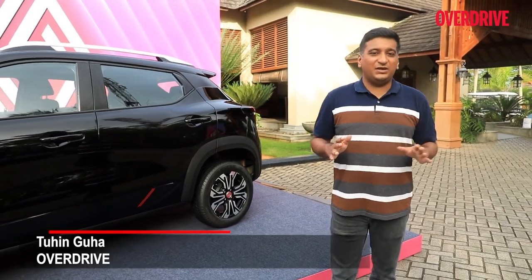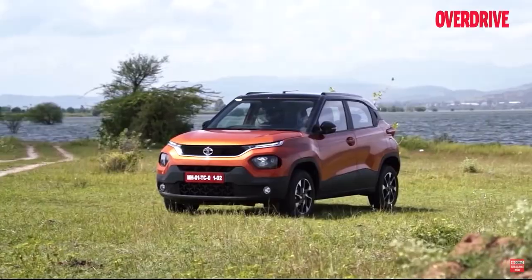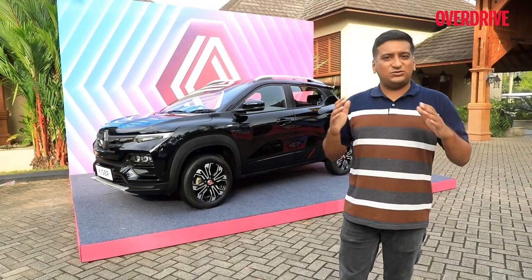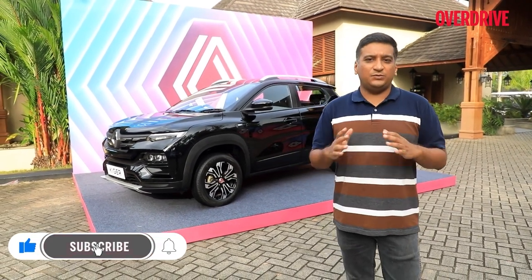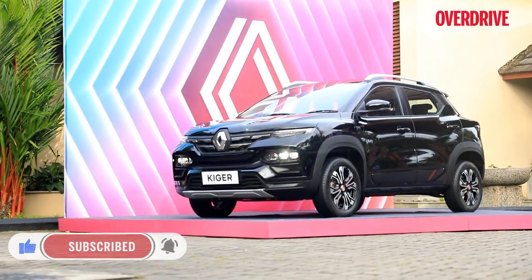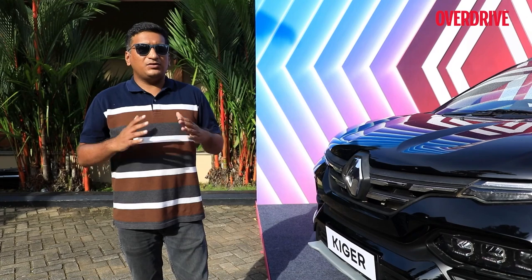The sub-4 meter SUV segment has been lively again with the Venue, the new Brezza, and the Punch from earlier. If you are Renault and have a strong contender on your hands like the Kiger, you'd want to cover off the competition promptly — which is exactly what the 2022 Renault Kiger is for.